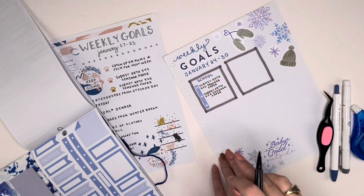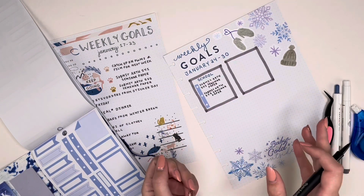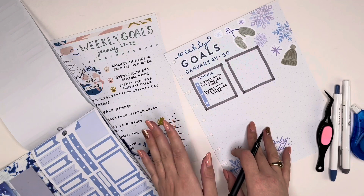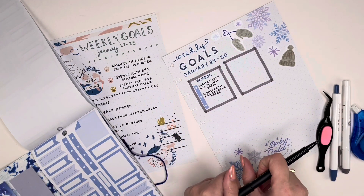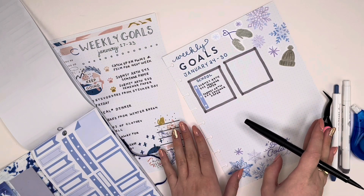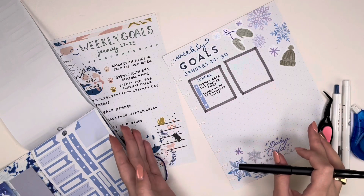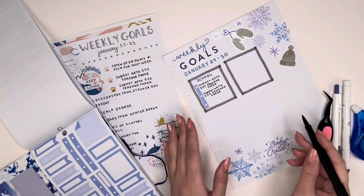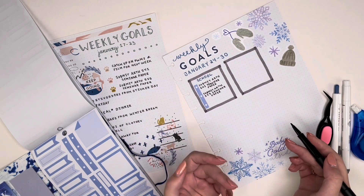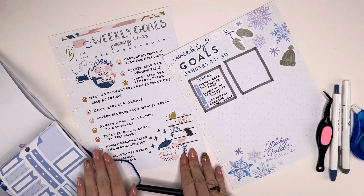I'm taking my black Paper Mate Flare pen to transfer these goals over. I'm thinking about what needs to go in that third bullet point. I know I need to send out an email to the classes I TA, but that's more of a to-do list item versus a goal. Something I want to aspire to is putting aside a specific amount of time each day to do reading this week, so I can get ahead on readings and have all my work done before classes. So I'll say an hour and a half of reading time each night.